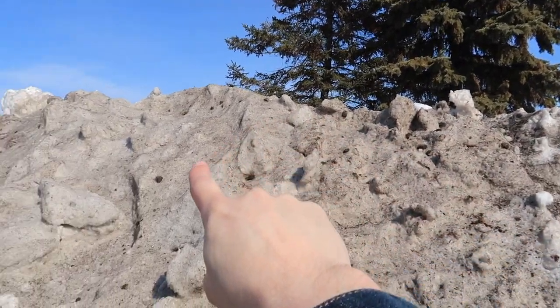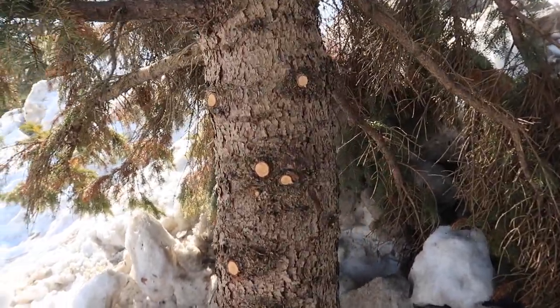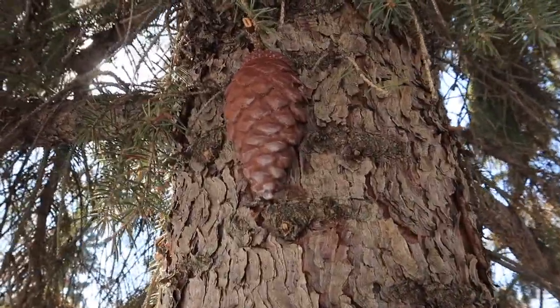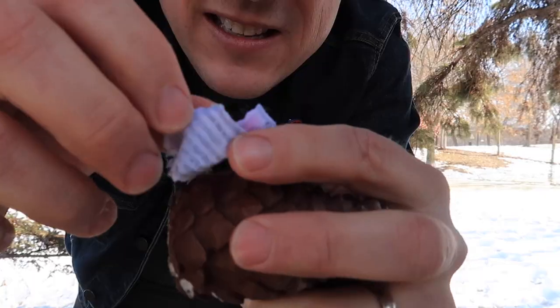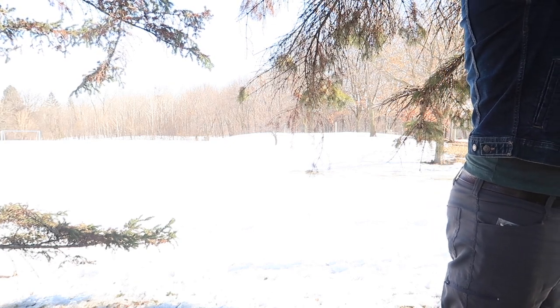They chopped the tree down, but the geocache still survived. Thank goodness. Let's check the logbook on this one - soggy loggy. The good news is that with the cash crate, I never run out of geocaching swag or logbooks - they're delivered right to my door. Logbook replaced. Thanks for watching guys. Now go over here, watch some more videos and I'll see you over there. Happy caching everybody!